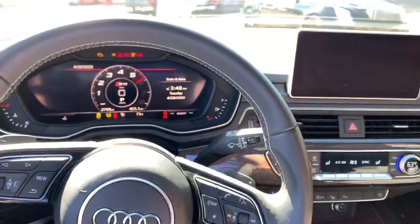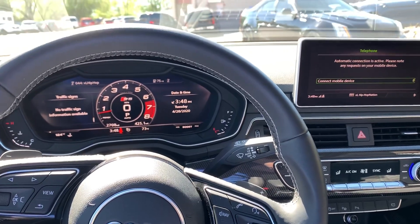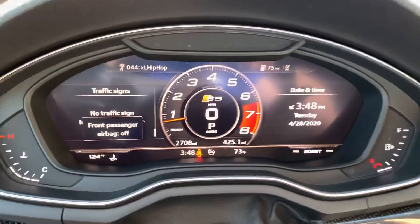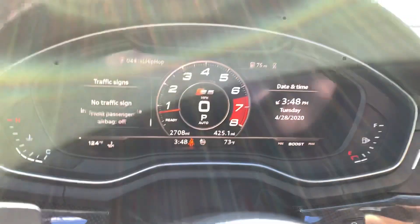Let me start this thing up for you. It's got 2,700 miles on it.